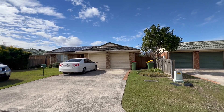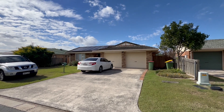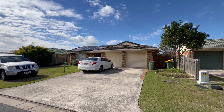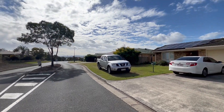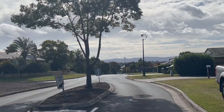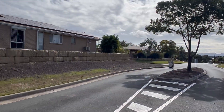We are at number 81 Romsey Street in Raceview. Four-bedroom, two-bathroom house, two lock-up garage. Nice wide street frontage. Fantastic street. Nice and high, with beautiful views of the mountains at the end of the road.